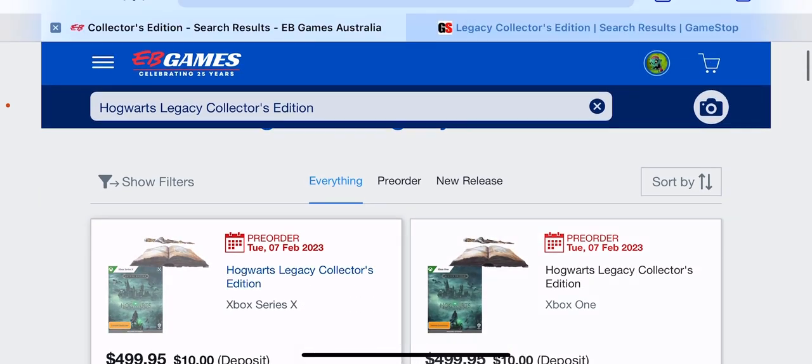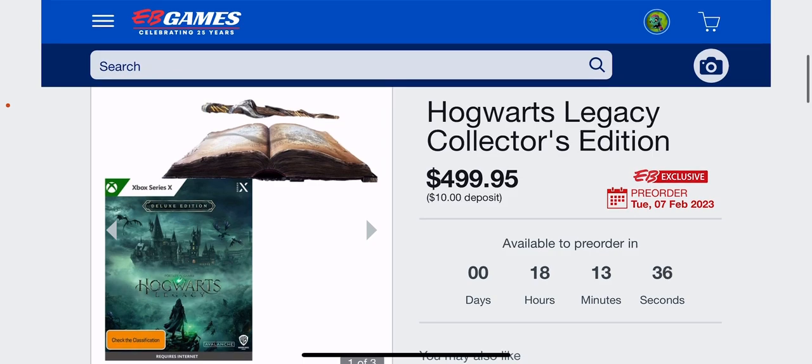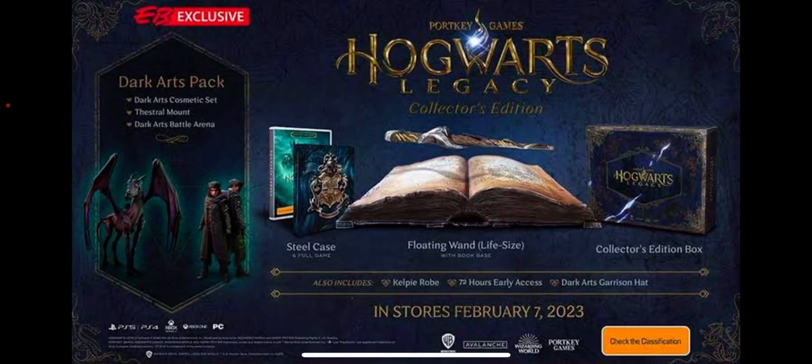Let's go over here and check out the Xbox Series X version and see exactly what we get. As you can see, 18 hours, 13 minutes, and 34 seconds is when you're able to pre-order this bad boy, coming through on February the 7th, 2023.